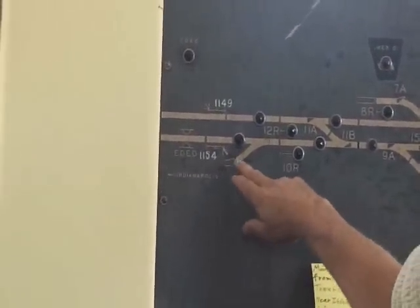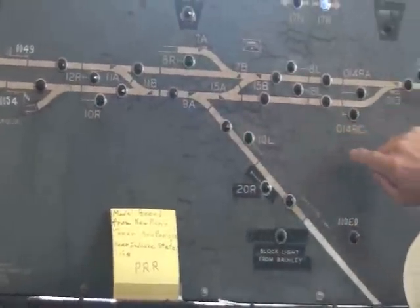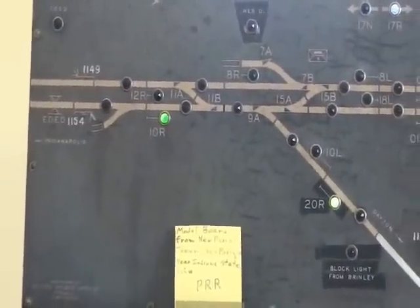So if we're going to run the passenger train — let's say the Spirit of St. Louis — run it towards Dayton from Indianapolis, it goes this way. We need two signals: we need ten to the right and we need twenty to the right to get it through. We'll pull ten signal and we'll pull twenty, and there we've got the two signals for the passenger train to go through eastbound from Indianapolis to Dayton.